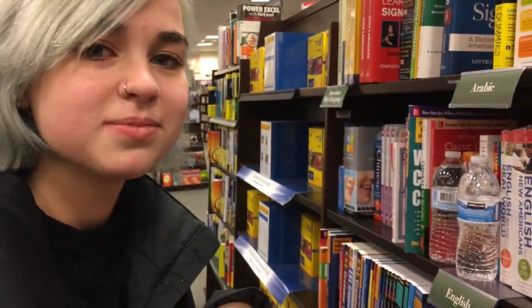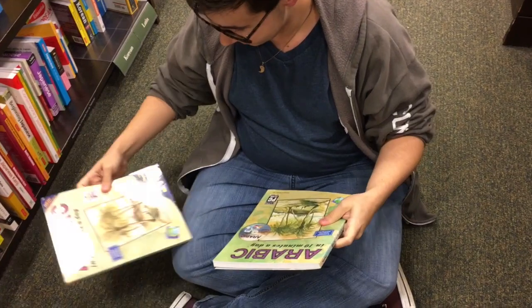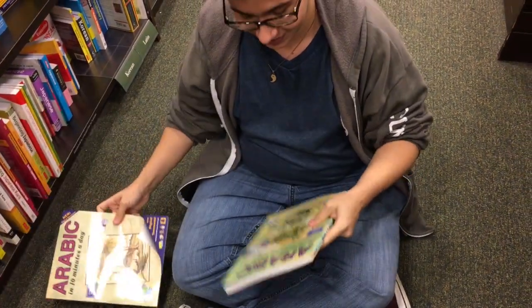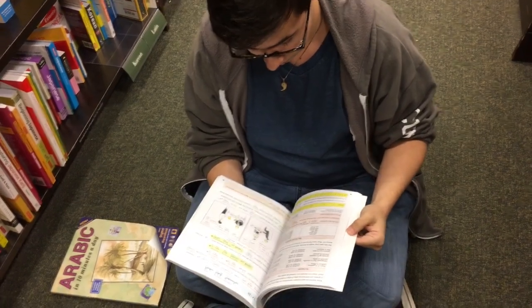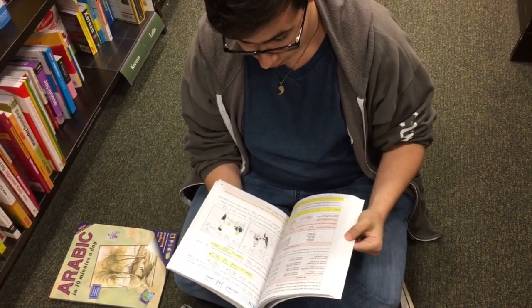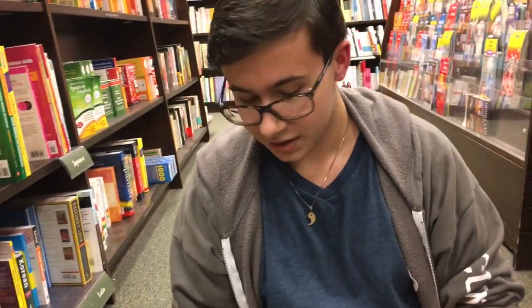I'd also like to look in the French and German sections because I'm working on refreshing those in the new year. This one comes with a CD, and this one has a digital download. It's got accents from some places. Now looking at Arabic in 10 Minutes a Day — what do you think about books that claim to teach you something in a set number of minutes a day?